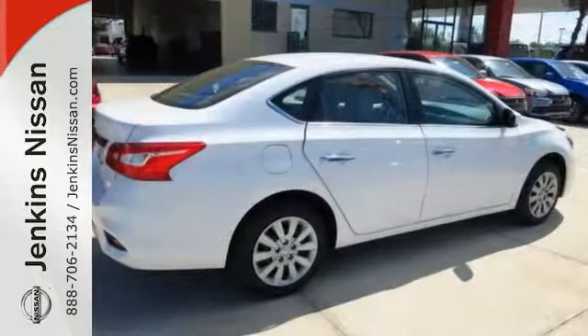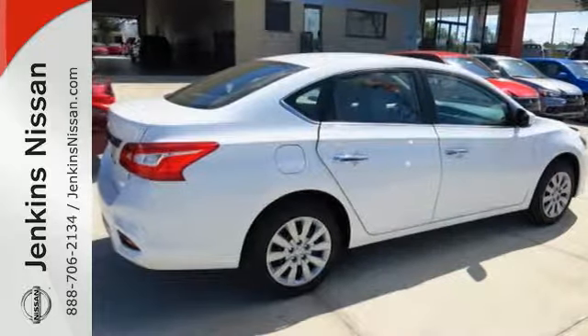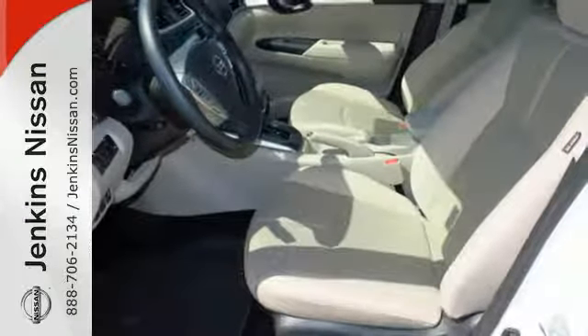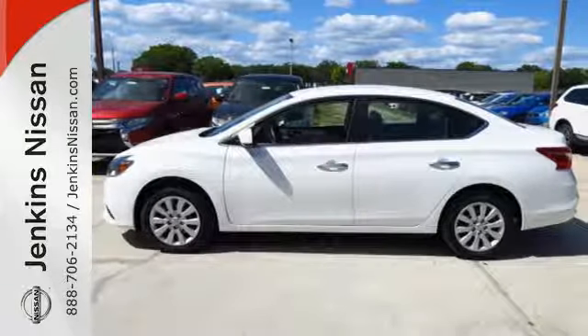Stay the course with vehicle dynamic control with traction control system, and enjoy the ultimate payoff for all those long hours. You've earned it. Authorize your upgrade and test drive this Sentra today.